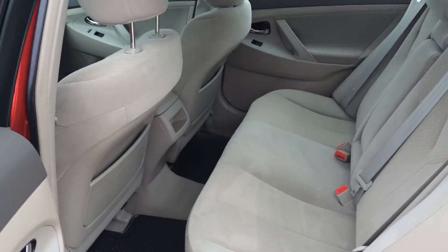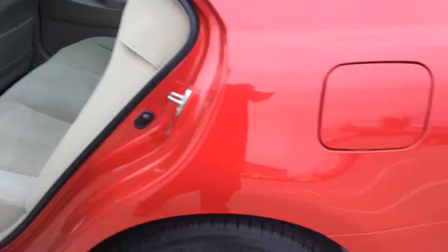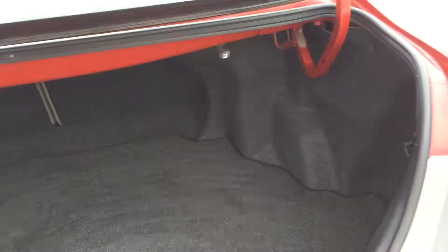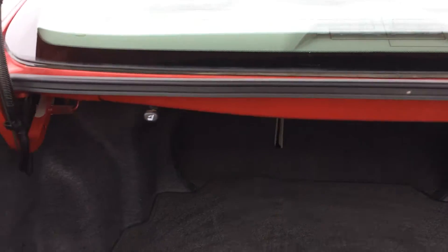Another view of the room in the back, and we'll check out the trunk. Pretty good trunk space back here actually.